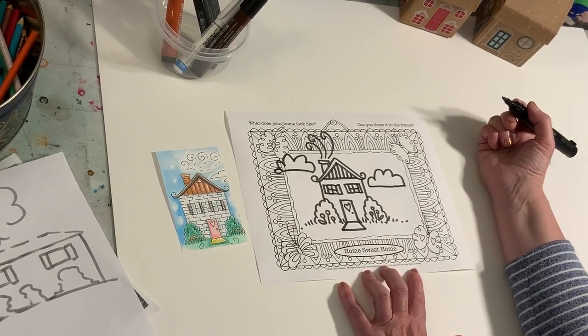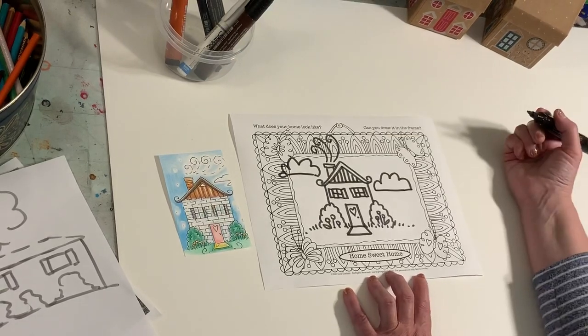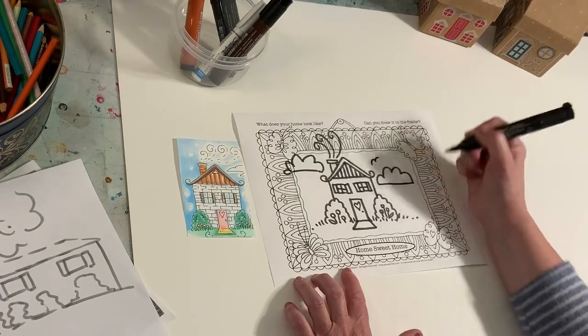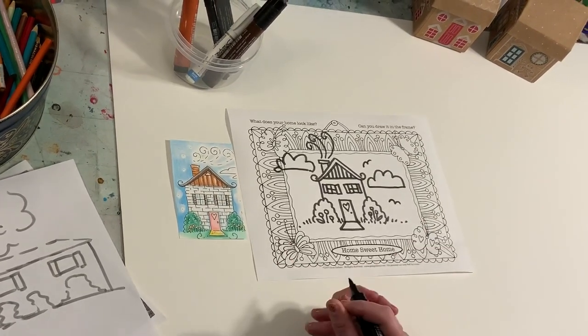What else could we put in the sky? We could put a tree back there. You could put a sun in the sky if you wanted. We could put some birds flying in the sky. So that's a fun way to draw a simple house.